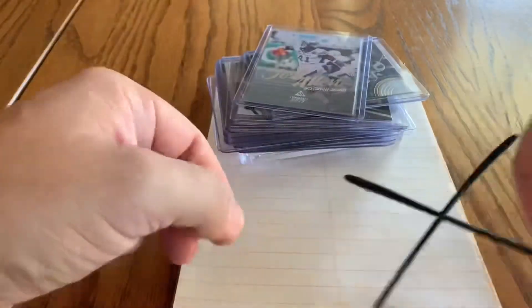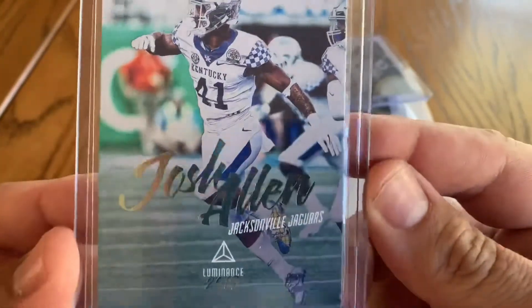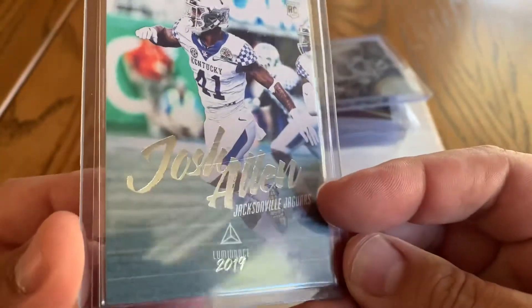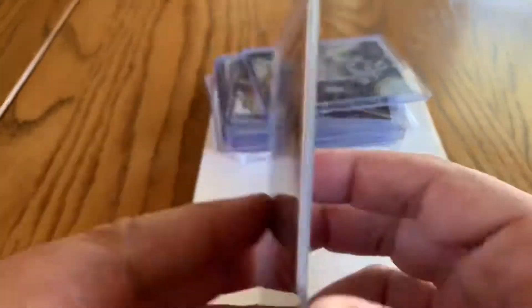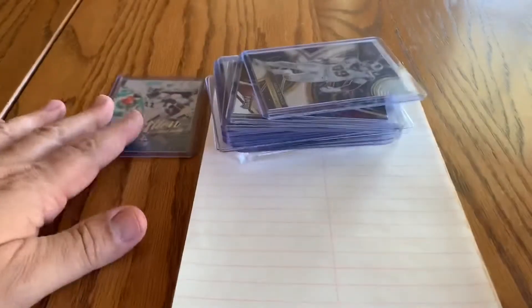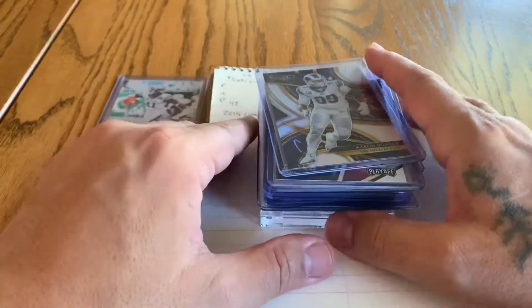I do have some mail that I want to share with you guys, so hang tight. Let me grab these and give you a better look at this Luminance Josh Allen. The clarity on that photo is awesome. I used to really not like how the font looked, but it kind of gives it a refractor feel as it shifts and has some movement while you're looking at the card. It is a rookie card from 2019. A lot of people say it's not the Josh Allen we're looking for, but the kid's a hell of a player.